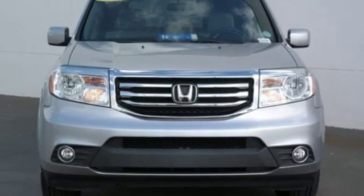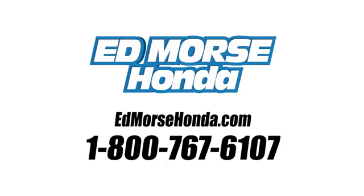Hurry in today for a test drive. Call us today at 1-800-767-6107.